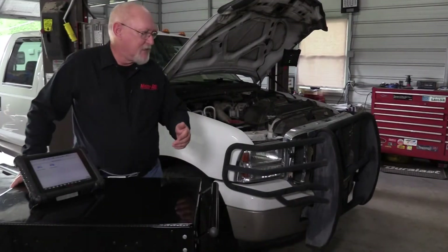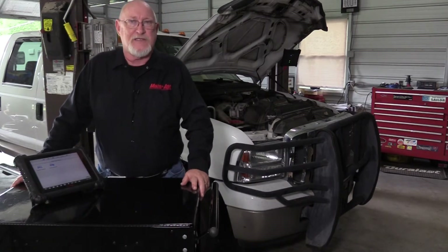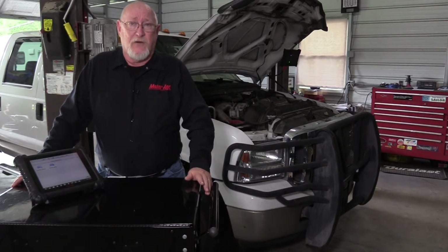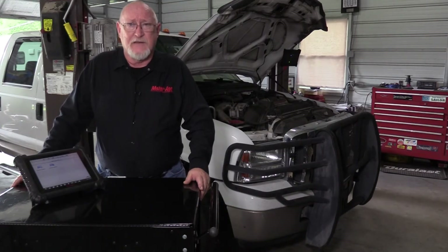My personal vehicle is this 2005 Ford F-350 6.0-liter diesel, and I don't drive it much. But when I do, I've noticed that when I first start it up, it takes a little longer to crank than I think it should. Now, if it's already warmed up, the problem is almost non-existent. With no check engine light illuminated, it could just be my imagination, or it could be something that is just starting to show itself. And with a long trip coming up, I really don't want to take any chances.